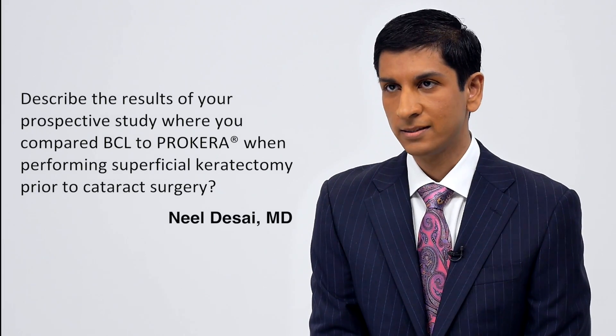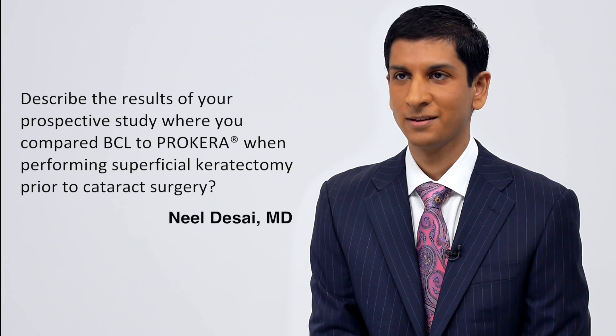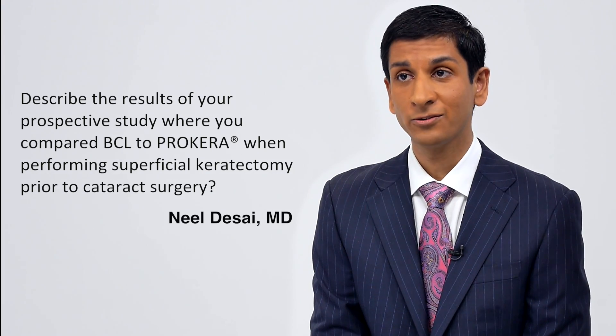We did a prospective intrapatient-controlled study of patients receiving superficial keratectomy for epithelial basement membrane dystrophy, recurrent erosion syndrome, or Salzmann's nodular, in preparation for refractive cataract surgery. We took 10 patients with bilateral disease that was either symmetric or asymmetric in severity, and randomized the eyes to receive a Procara in one eye following superficial keratectomy versus a bandage contact lens in the other. For patients with asymmetric disease, we placed the Procara in the eye with the worst clinically significant disease, and the bandage contact lens in the less severe eye.